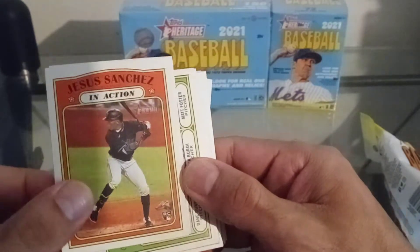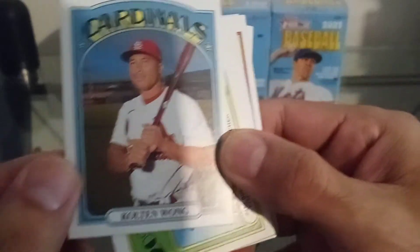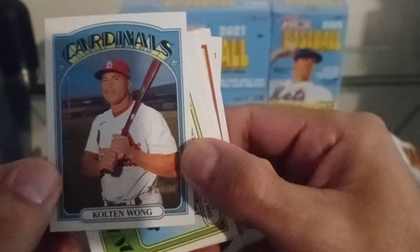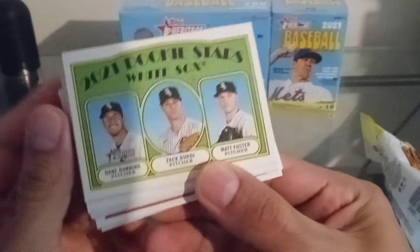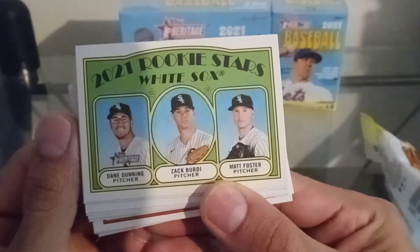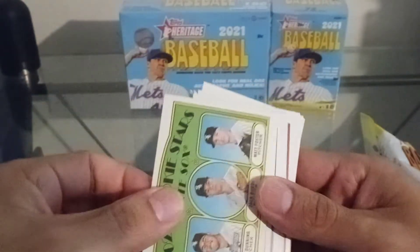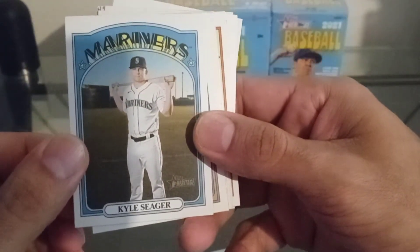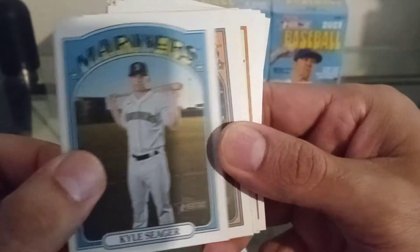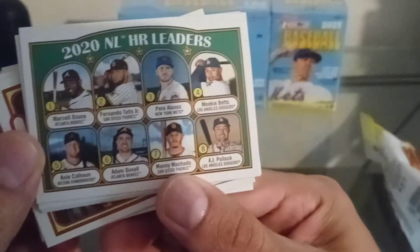Jesus Sanchez rookie card. Colton Wong. Rookie Stars White Sox. Kyle Seager. Jean Segura. 2020 NL Leaders.